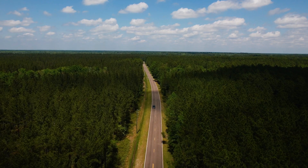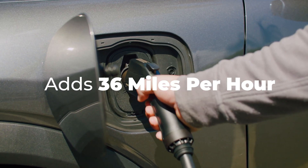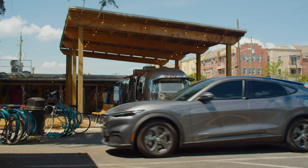The ShockFlow G1 delivers up to 40 amps of power in Level 2, adding 36 miles of distance in just an hour. Whether you're at home or on the go, our charger's got you covered.